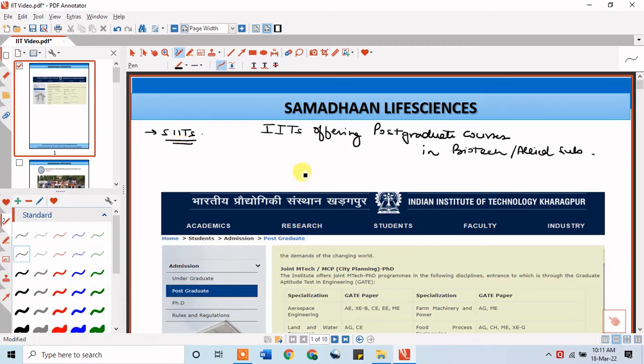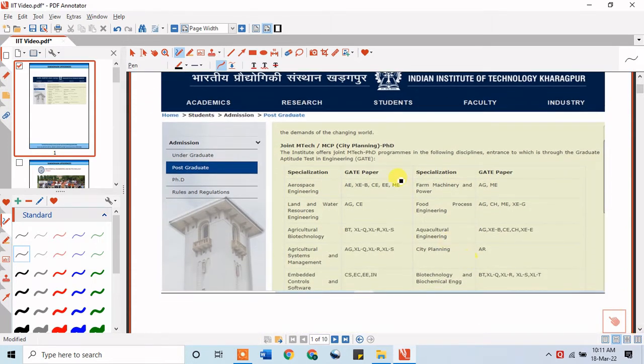Let us first talk about IIT Kharagpur. Here is the information about IIT Kharagpur and the MTech programs it offers. Choosing the right course and college requires a lot of time and effort, so I am putting in that effort to provide you some help in choosing colleges and courses of interest.